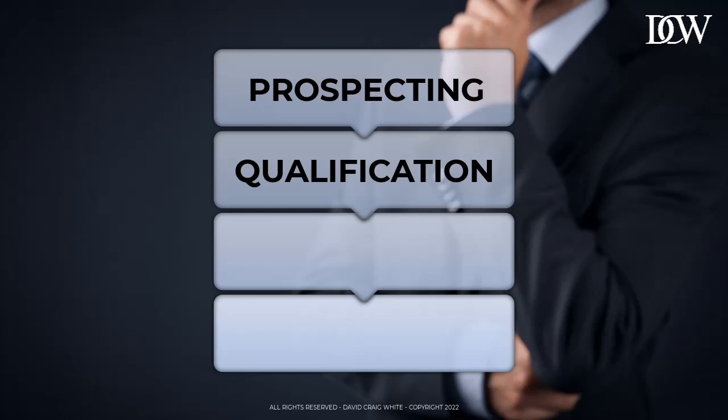Next stage: the presentation stage. This is where you finally get to pitch. Now, most salespeople have already delivered their presentation halfway through their qualification questions — something called micro-pitching, which I'll cover in another lesson.